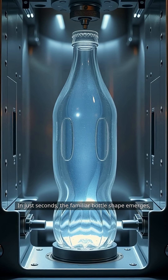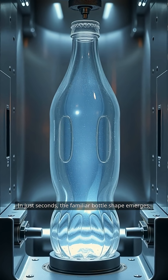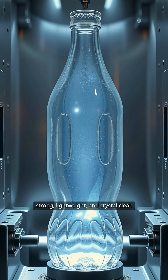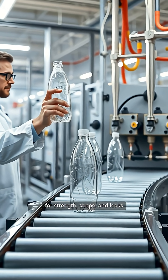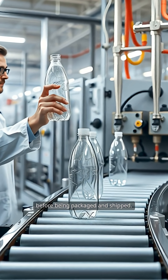In just seconds, the familiar bottle shape emerges — strong, lightweight, and crystal clear. Each bottle is thoroughly inspected for strength, shape, and leaks before being packaged and shipped.